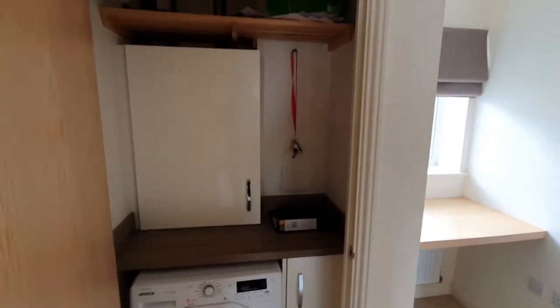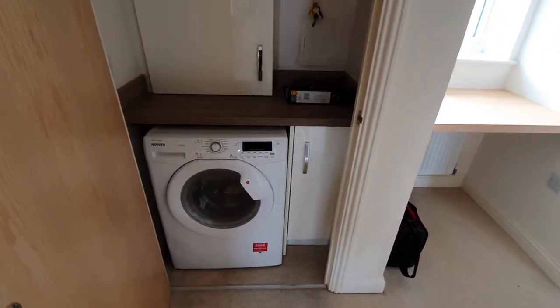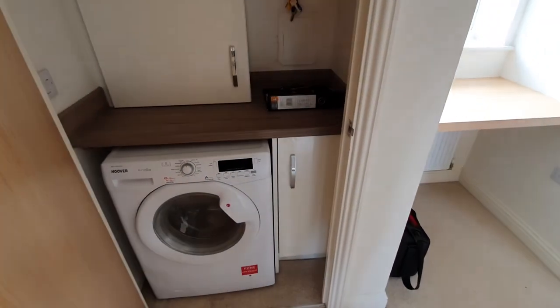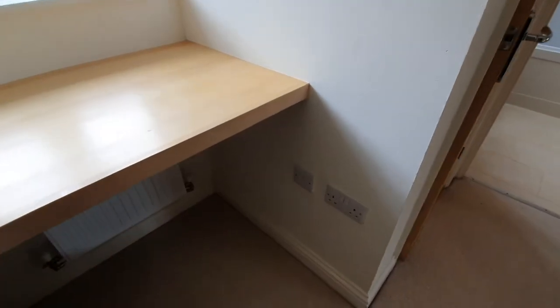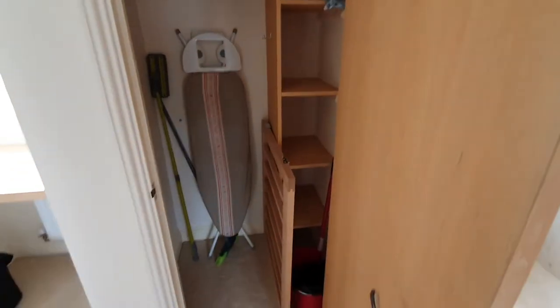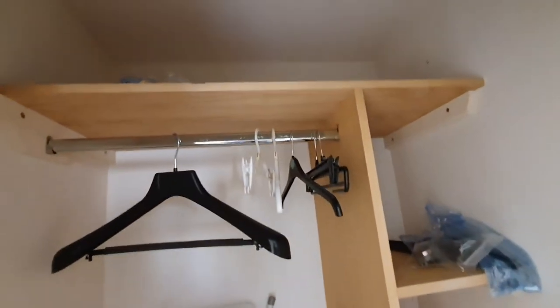Then you've got more storage in here — that's the boiler and washing machine. The washing machine isn't part of the tenancy, but it can be purchased from the current tenants if needed. There's also a little desk area with an ethernet port, so you can set up there. Further storage, shelving and more hanging space.